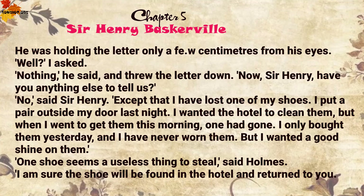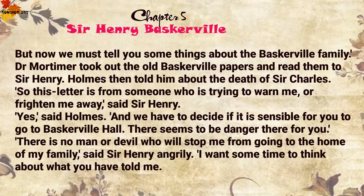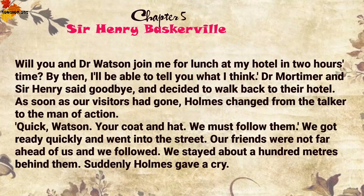'One shoe seems a useless thing to steal,' said Holmes. 'I am sure the shoe will be found in the hotel and returned to you. But now we must tell you some things about the Baskerville family.' Dr Mortimer took out the old Baskerville papers and read them to Sir Henry. Holmes then told him about the death of Sir Charles. 'So this letter is from someone who is trying to warn me or frighten me away,' said Sir Henry. 'Yes,' said Holmes, 'and we have to decide if it is sensible for you to go to Baskerville Hall. There seems to be danger there for you.' 'There is no man or devil who will stop me from going to the home of my family,' said Sir Henry angrily. 'I want some time to think about what you have told me. Will you and Dr Watson join me for lunch at my hotel in two hours' time? By then I'll be able to tell you what I think.'